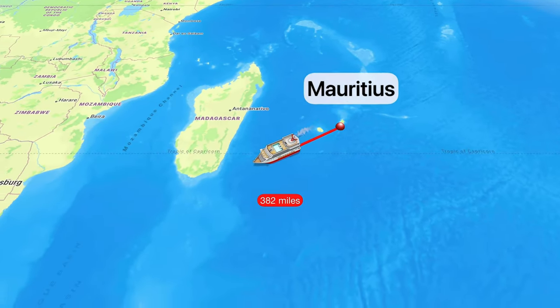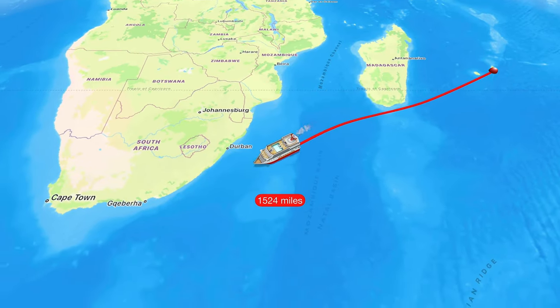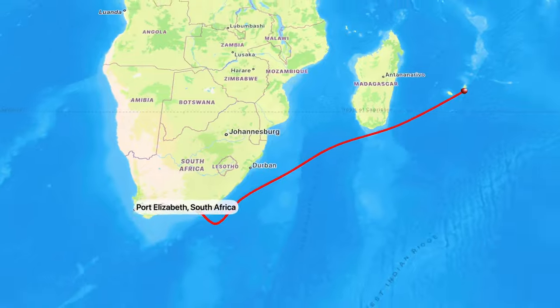Hi guys, Gail here. We have left Mauritius, East Africa, and have traveled over 2,200 miles to our next destination, Port Elizabeth, South Africa.